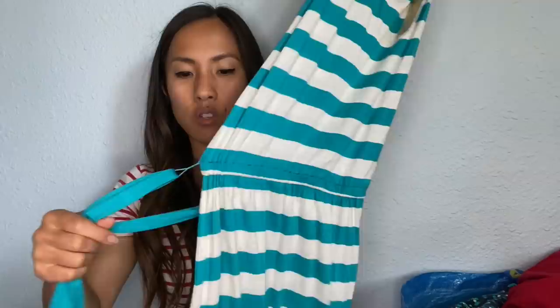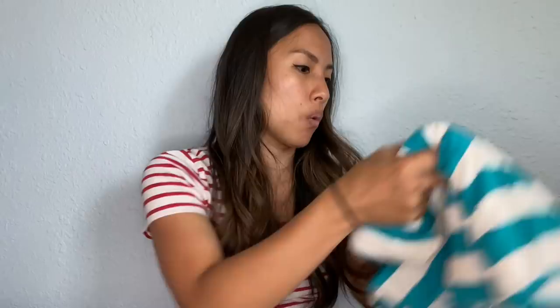This is another summery dress — Michael by Michael Kors, new with tags, originally $110, so that's probably what they'll price it at. It's just a sleeveless striped tank dress with a belt, really easy, perfect for the beach or vacation. Michael by Michael Kors is obviously not as desirable as just regular Michael Kors, but hey — 80 cents.